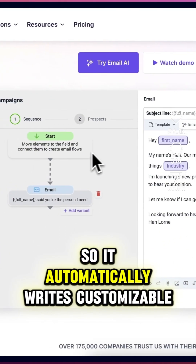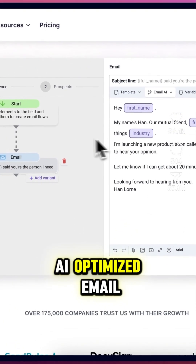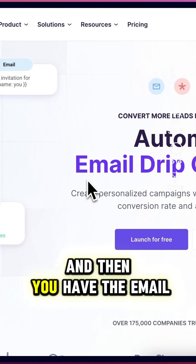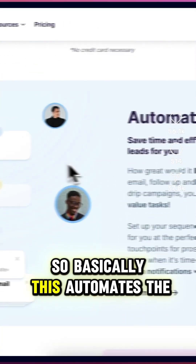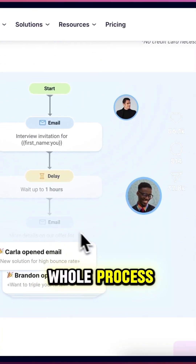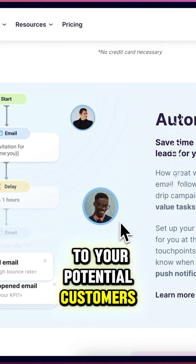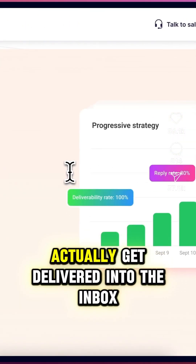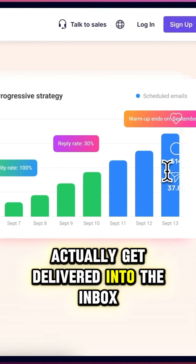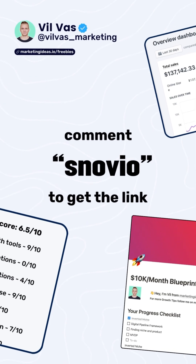Snov.io also has an AI email writer that automatically writes customizable, AI-optimized emails. Then you have the email drip campaign, which automates the whole process of sending emails to your potential customers. You also have email warm-up to make sure your emails actually get delivered to the inbox. Comment 'Snov.io' and I will send it to you in your DMs.